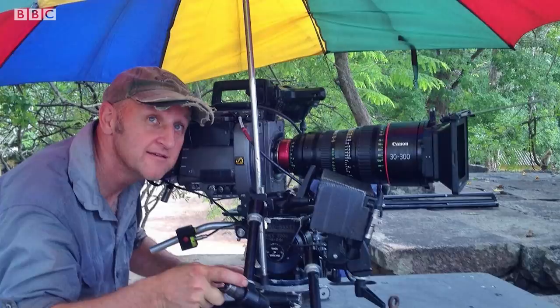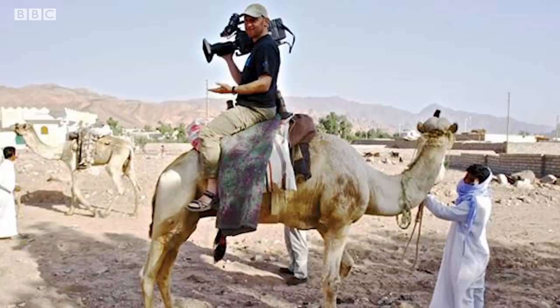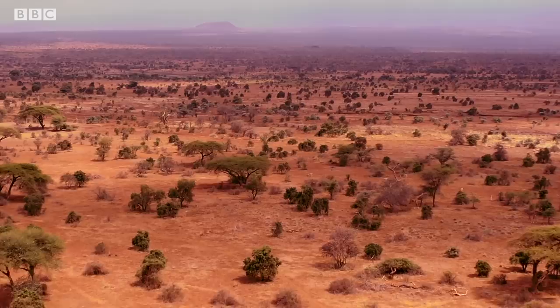Hello, my name is Gavin Thurston. I've spent over 30 years watching and filming wildlife for series such as Planet Earth, Blue Planet, Frozen Planet, etc. My job has taken me all over the world, but there's one place that's drawn me back like a magnet time and time again, and that's where this story takes place. It's the Masai Mara in Kenya.